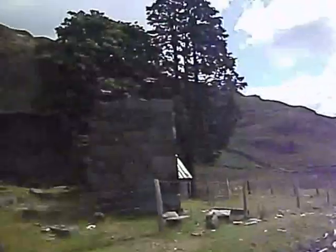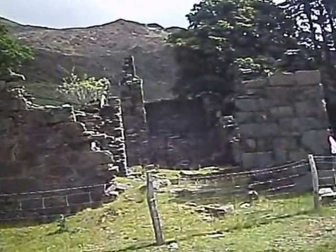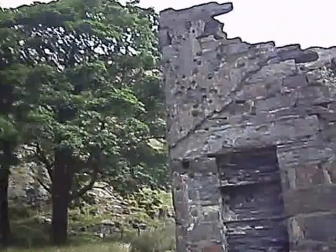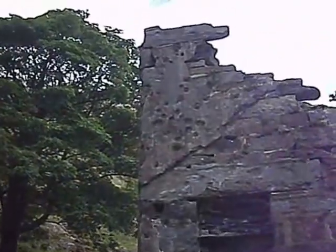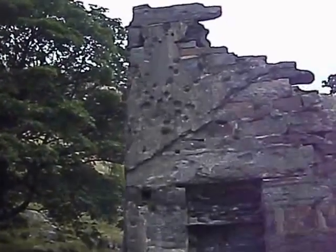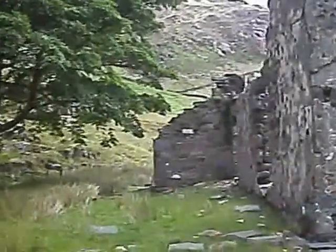Now here's a house that's long been abandoned. The reason I'm taking this little video is to show the bullet hole marks — it was used for target practice during the Second World War. The bullet hole marks are still there.